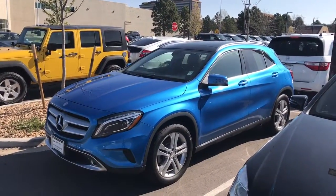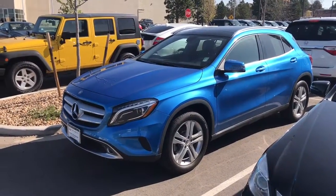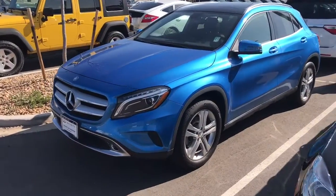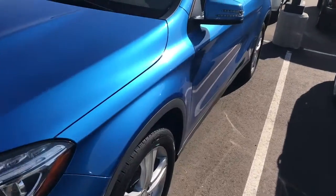Hi Daniel, this is Lewis at Infinity of Denver. I just want to do a short walk around video for you. This is the Mercedes-Benz GLA 250 all-wheel drive 4Matic. I'll do a little walk around for you just so you can see the condition of the car.